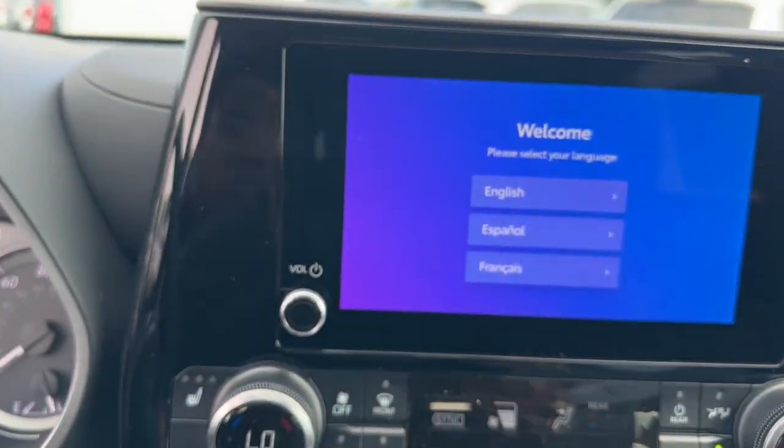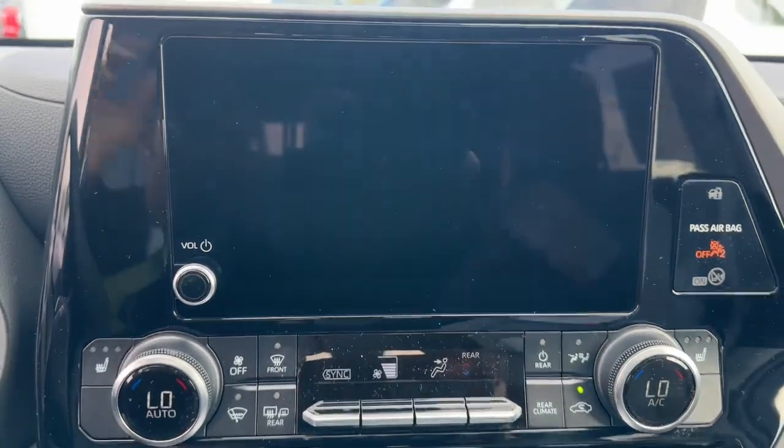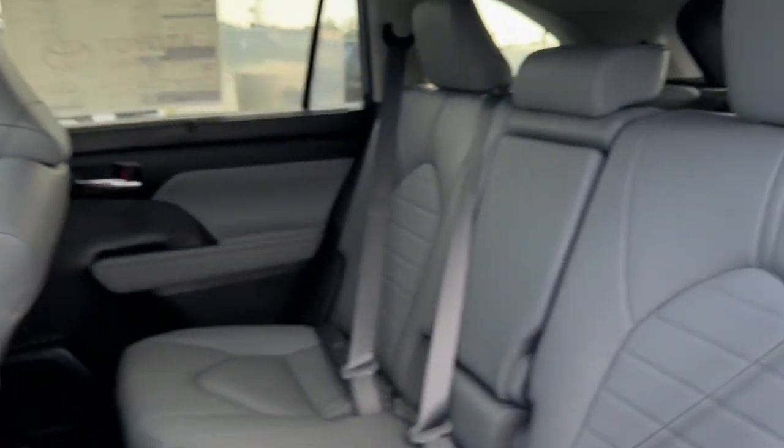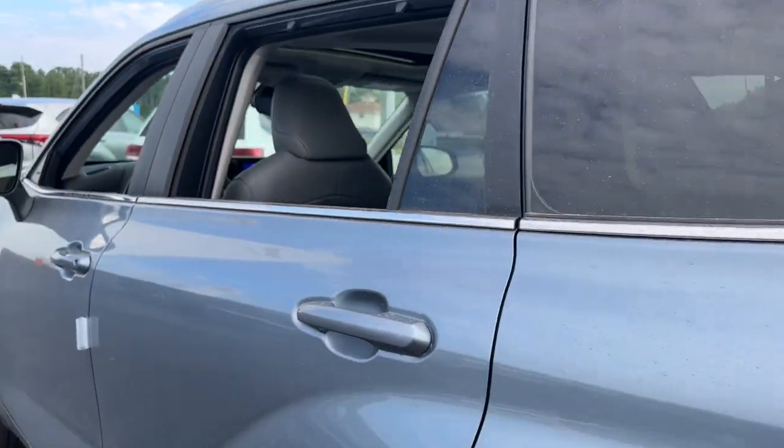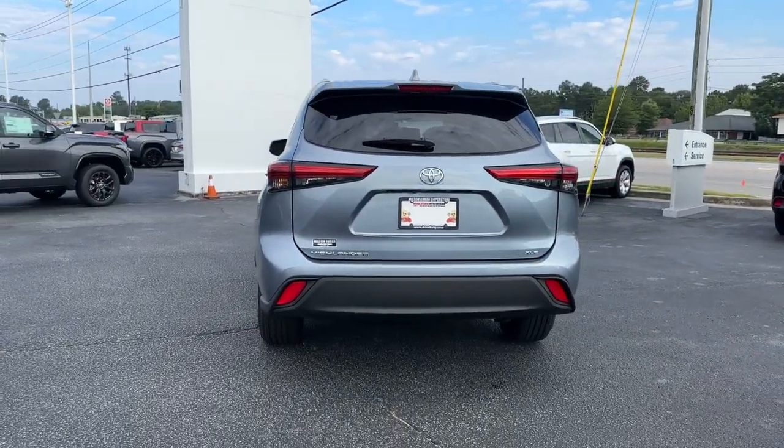These are just some of the great options this vehicle comes with: keyless entry, moonroof, satellite radio, power passenger seat, power lift gate, heated mirrors, fog lamps, dual zone AC, rear AC, and power driver seat.